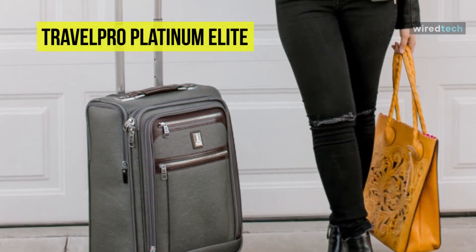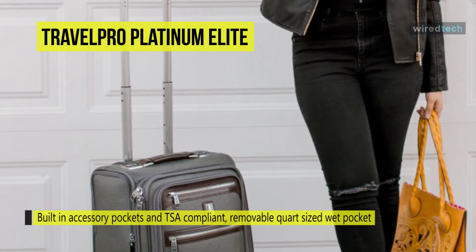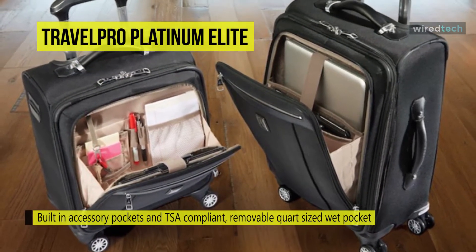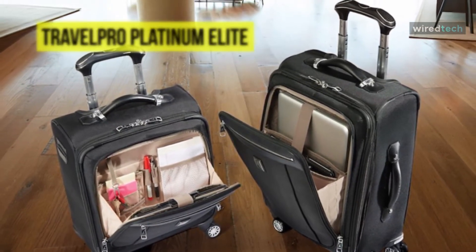It is perfect for short to medium length trips, crafted in style with premium fabrics, genuine leather, and chrome zippers. Its top-of-the-line mobility features include the Precision Glide System with eight MagneTrack self-aligning 360-degree spinner wheels guided by an adjustable handle.